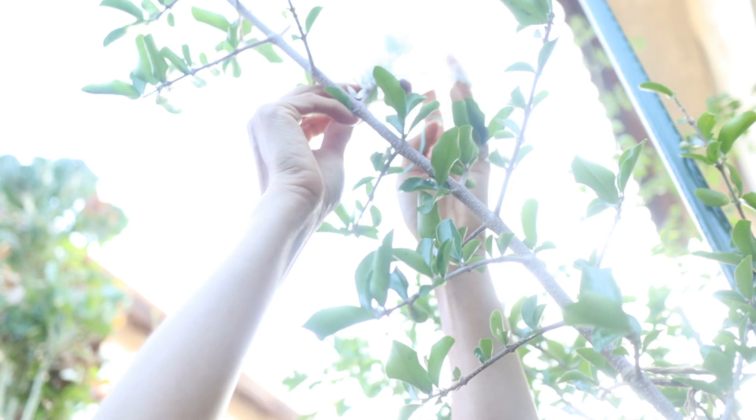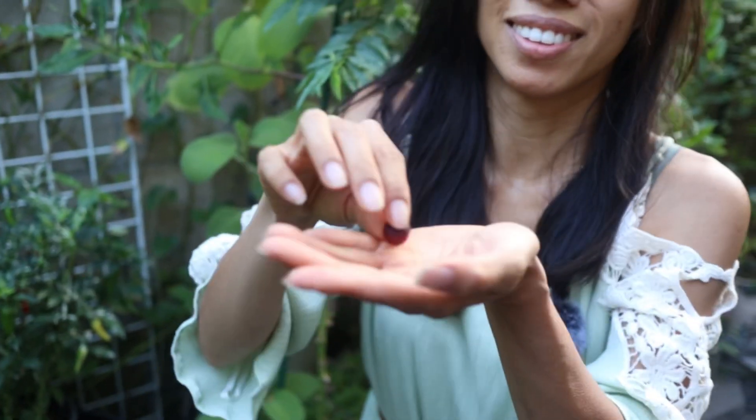A couple months ago I was showing you the acerola cherry flowers, and most of them dropped — only a few formed fruits. If you know what's going on with this tree and how I can get more flowers to stay on, let me know in the comments. I've tried more water and less water, still trying to figure it out. The other day I noticed that the almost-ripe fruits were gone, so I bagged the last one. I like to eat these cherries when they're super ripe — just touch them and they fall right down. They smell really good and the flavor intensifies, almost like jam.